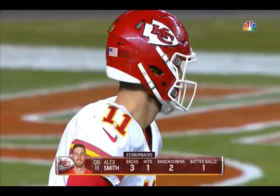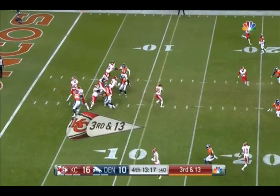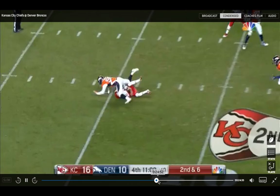Even Alex Smith is, I think, one of the best at getting his feet set to throw the ball quickly. You see Alex Smith there — ready to throw — he just had nobody open. So Denver is able to get a stop.